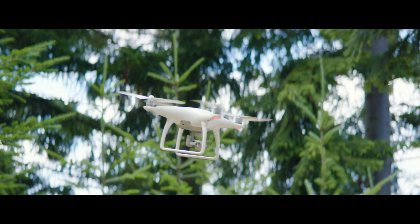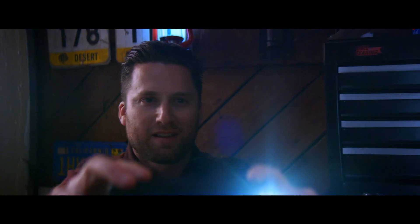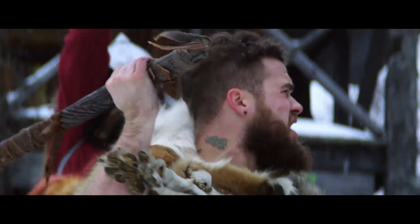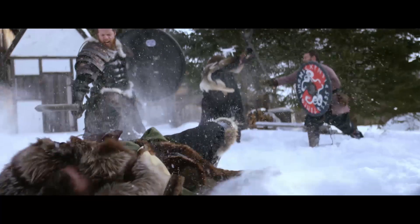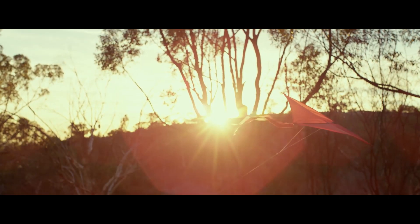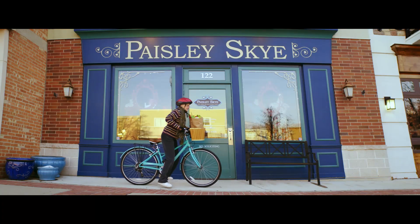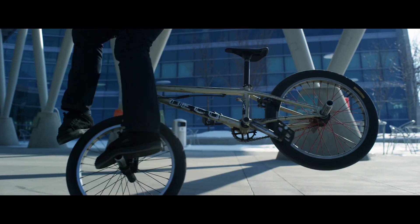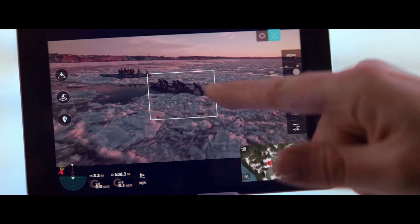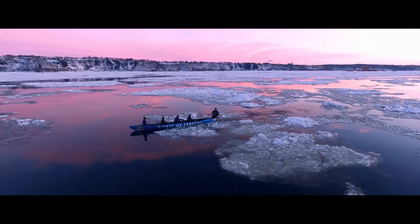Don't just make a music video — make a music video. Don't just fly a kite — be the kite. Ride a bike? Not that bike — that bike. The Phantom 4 does all the hard work of getting extraordinary shots for you. It's your creative sidekick, your personal director.